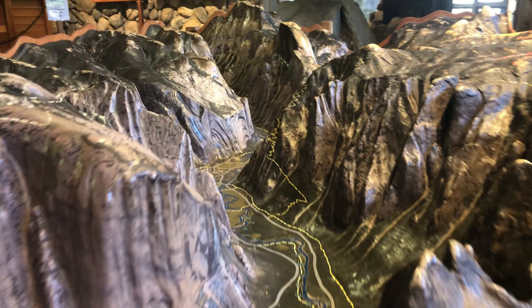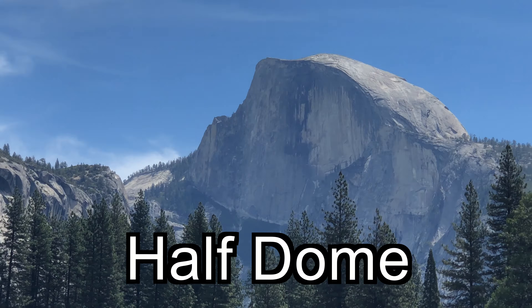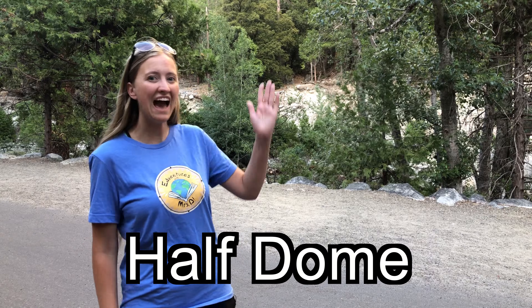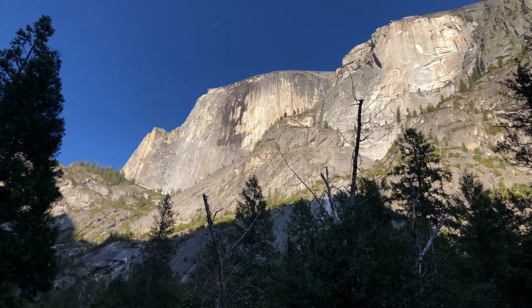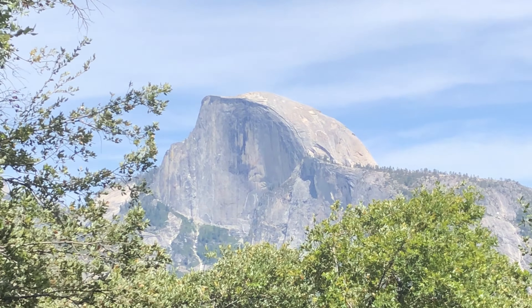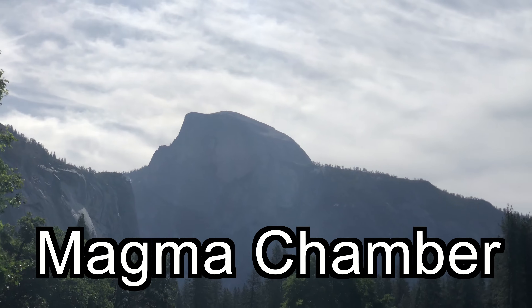As we move toward the eastern side of the valley, we can find the most iconic rock in all of Yosemite: Half Dome. Half Dome is a granite dome formation, and scientists believe that it's the remains of a magma chamber that cooled and crystallized.